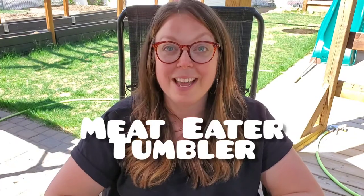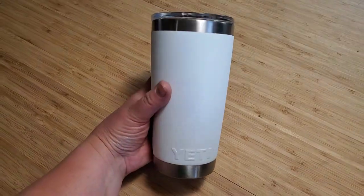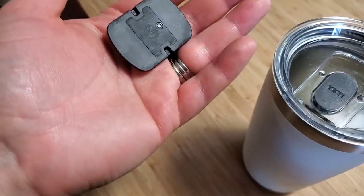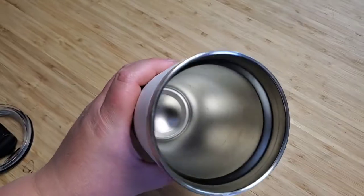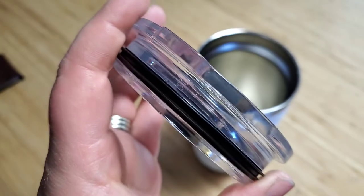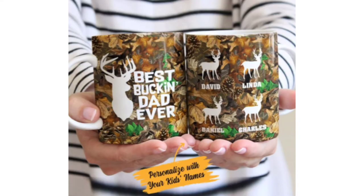A Meat Eater tumbler. They use Yeti tumblers that are stainless steel. I got a Yeti tumbler for Christmas this last year and love it — my coffee stays hot for like six hours, which is insane. The only thing is if you tip it over it will spill a little bit, but for heat or cold retention they are a dream. A personalized Father's Day mug — this can be something your kids put together themselves or you can find really cool designs online. If your kids are anything like mine, they love giving personalized presents to their dad on Father's Day.